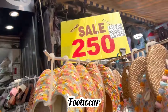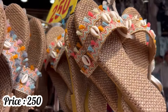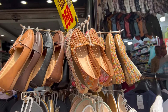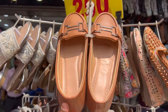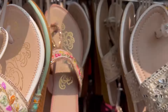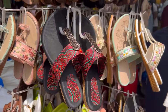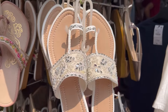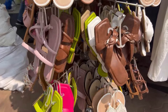Here we will go to shop number 126. Here we will see footwear. Price is 250 rupees. You will see slippers, sandals, and heels. You will see a variety of options — see how much this is. This is a slipper you can wear with a skirt.